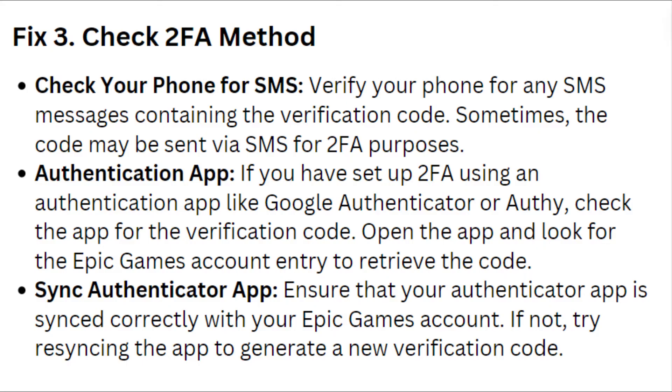Sync authenticator app: Ensure that your authenticator app is synced correctly with your Epic Games account. If not, try resyncing the app to generate a new verification code.